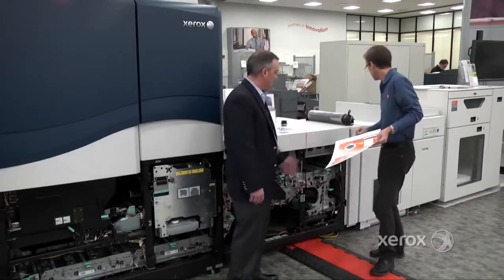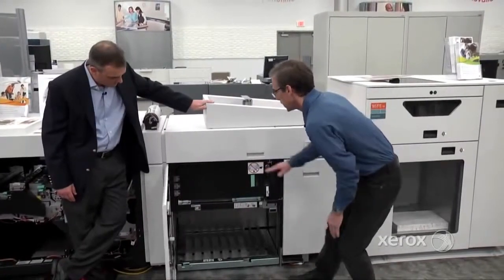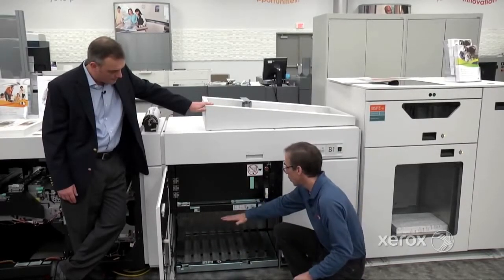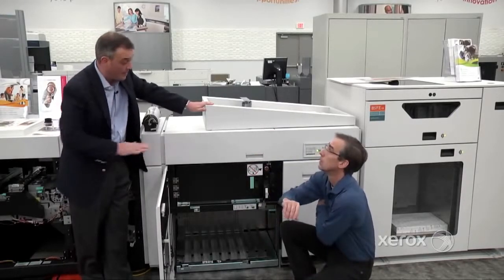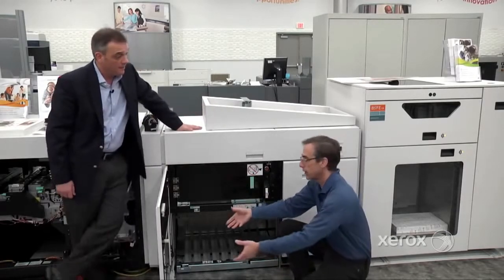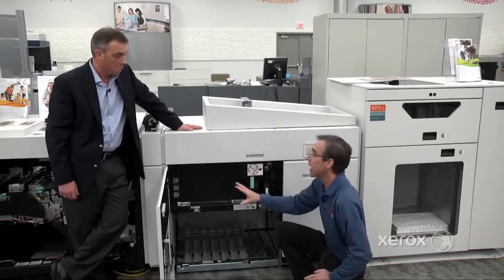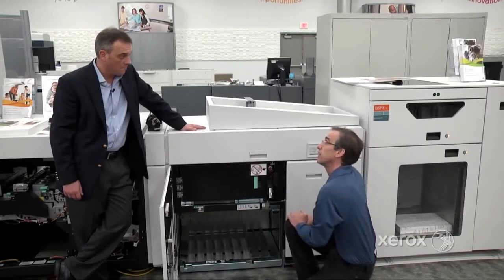Here's a stacker cart for the iGen system. It allows us to run paper down, offset sets, from 7 by 7 up to 26 inches, in high capacity. When we say it oscillates, it helps create job sets so you can separate different sets after printing. To take finished product to post-printing activities, operators may want offset stacking. We can also have up to four stacker carts in a configuration.